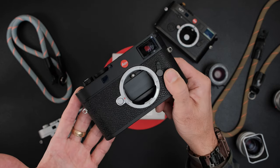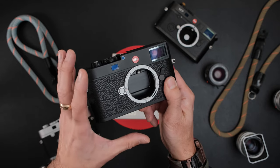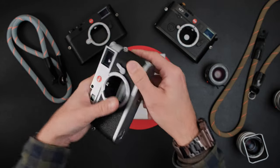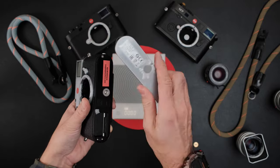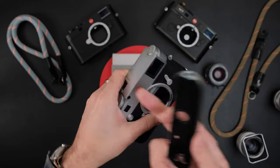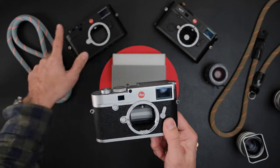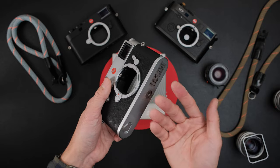That weight saving is very noticeable when shooting. The M10R has a brass top, and the M11 silver also has a brass top. With a brass top and bottom you get the classic 'brassing' effect as paint wears off over time — which many enthusiasts love. The M11 black won't brass because it's aluminum, and the M11 silver won't brass on the bottom because there's no longer a removable bottom plate. You could send the M10R to a place like Kanto for refinishing to expose the brass.